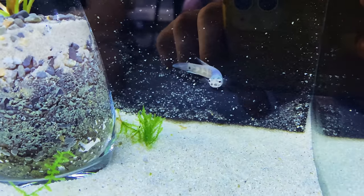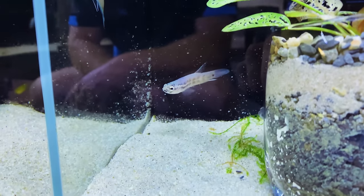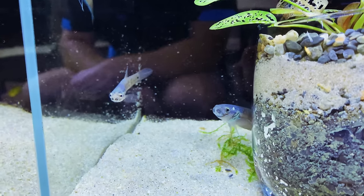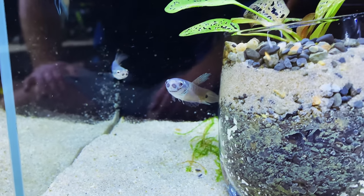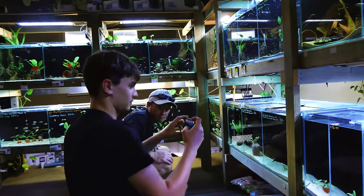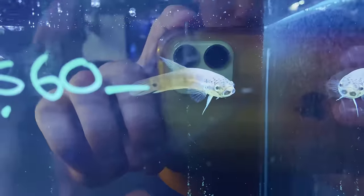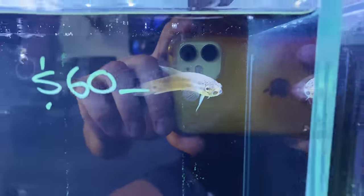And what are these ones here? Betta unimaculata unimaculata — another type of unimaculata betta. We have a pair that keeps producing. I love their little double mouth — it looks like they've got a pig snout. The males hold the eggs in their mouth — they're a mouth-brooding betta. They've evolved for faster-flowing water. Horrible jumpers — the hardest fish to keep in a tank, they just jump out.